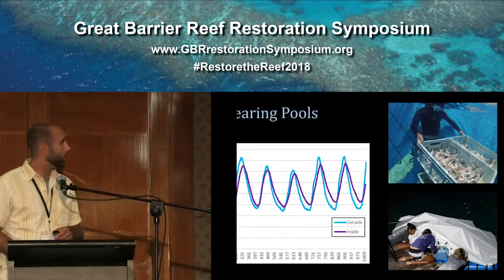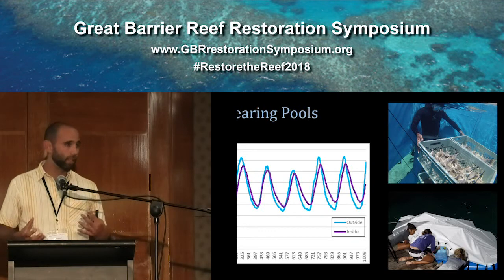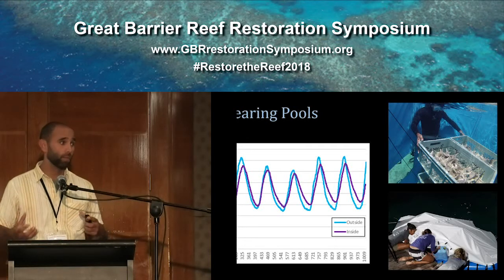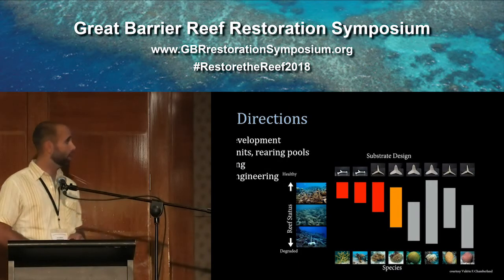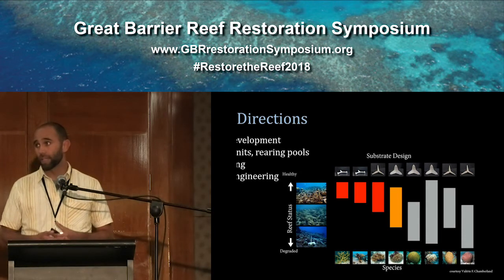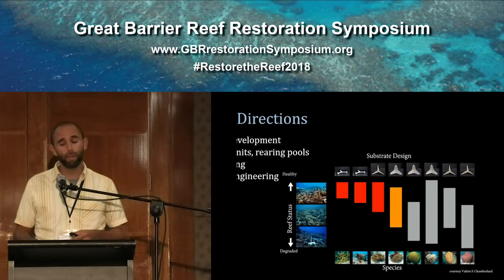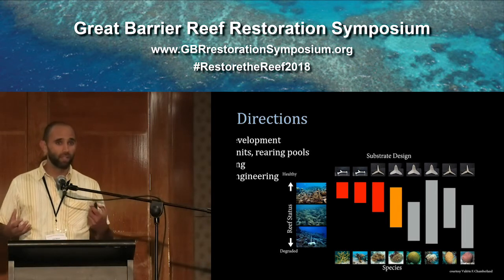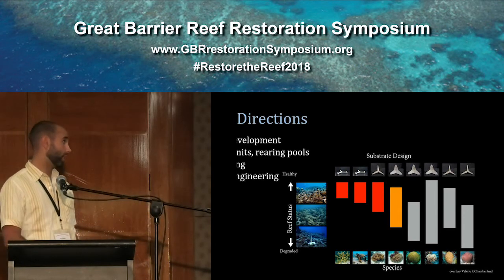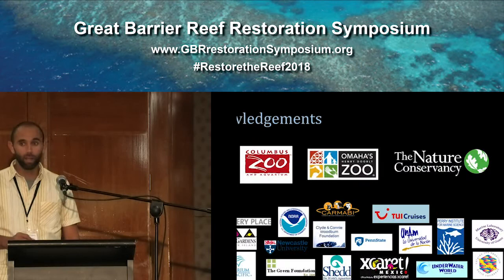Leading to the wrap-up: we're continuing development on these, and we're going to input the data and lessons learned through this spawning season into another iterative design process to establish the versions of both the seeding units and the pools that we'll work with in 2019. We're also working on our outplanting technology — looking at the best way to deliver seeding units to the reef at large scale — as well as process engineering from manufacturing to deployment, finding efficiencies and continuing to bring costs down. Thank you to all the people who make this possible and all our partners on the ground. I'll take any questions.